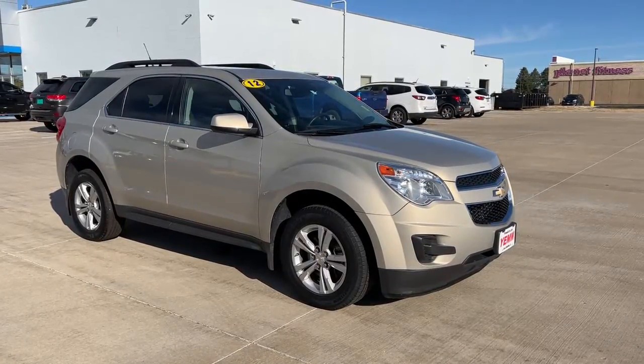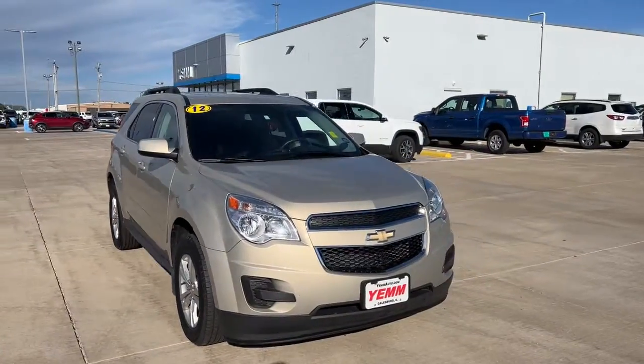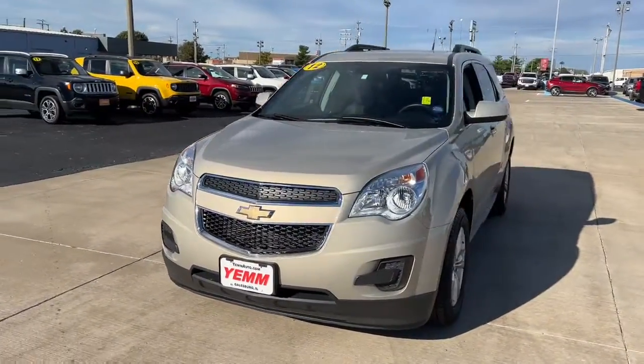Looking for your dream car? It could be the 2012 Chevrolet Equinox. With less than 40,000 miles on the odometer, this vehicle provides excellent value.